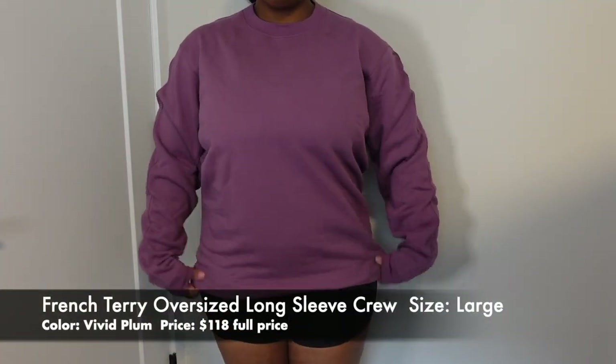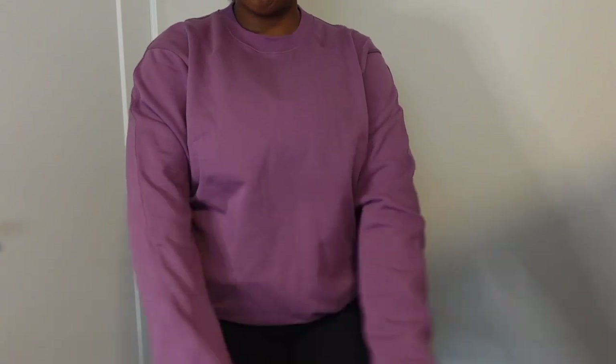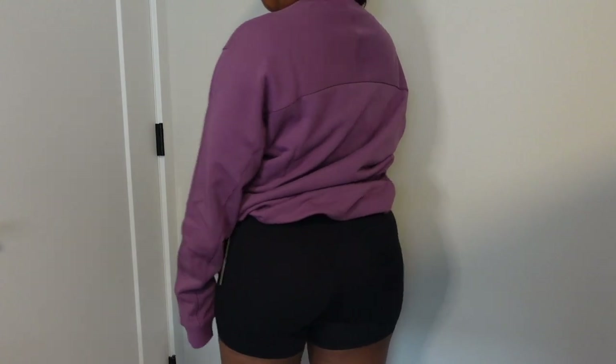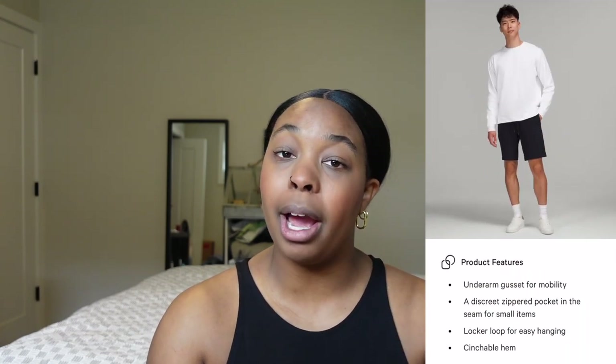Staying in the French terry fabric, I got one more sweater — this is also a men's sweater called the French Terry Oversized Long Sleeve Crew. I got it in vivid plum. They're making really nice colors in this sweater, which is great because men often get limited color selection. The one issue is that it can shrink — I've had three of these and one shrunk. Once I learned that, I started sizing up. I first got one in a small, it shrunk; got a medium, it was fine; this one's a large and I think it'll fit best before and after washing. Cotton French terry towel material, not super soft, a little bit stiffer — keep that in mind.